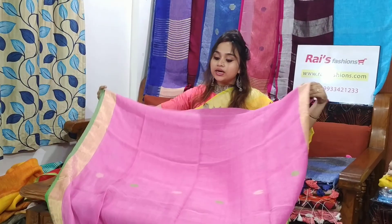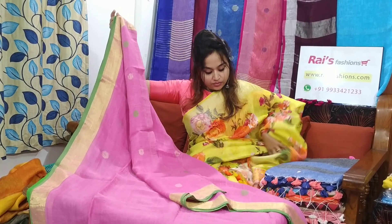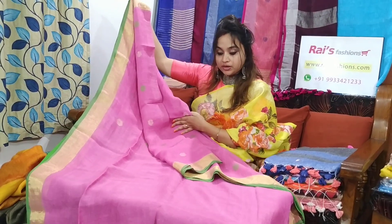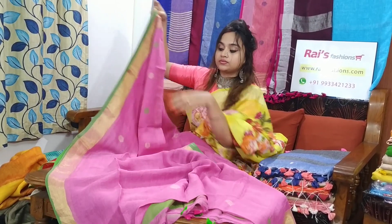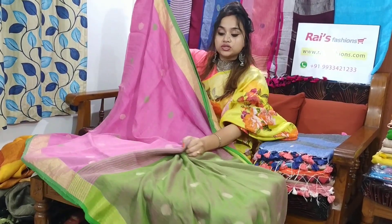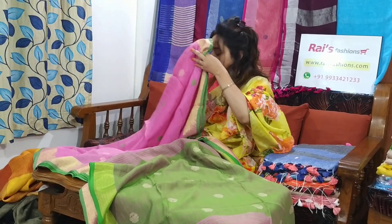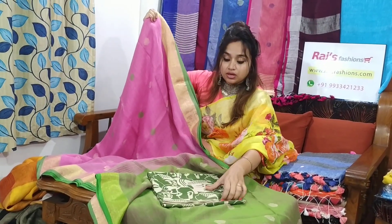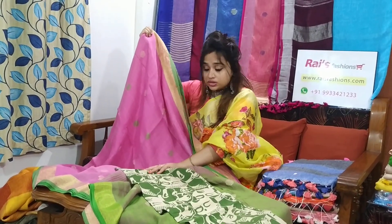This is a pink set — full body hair polka design, golden zari border, very beautiful one. Linen by linen fabric, pure handloom, contrast pallu, green sided. This saree price is only 2200. I will suggest this contrast blouse piece with this saree. With this contrast blouse piece, this saree price will be 2550.